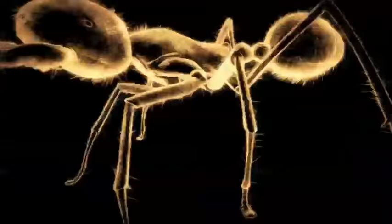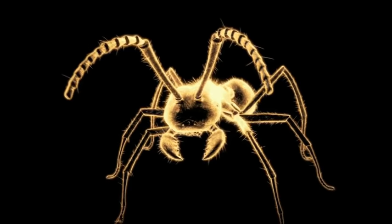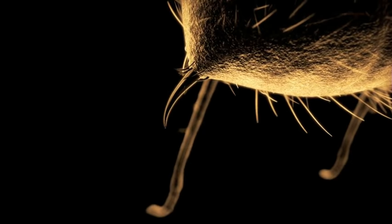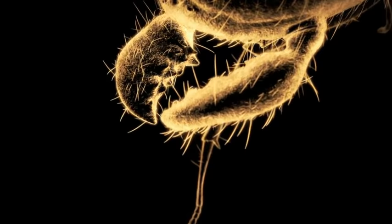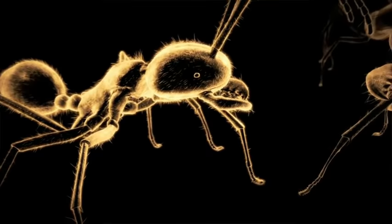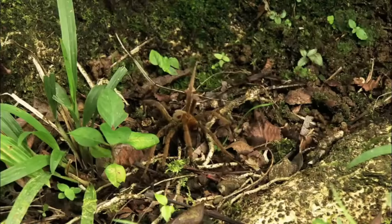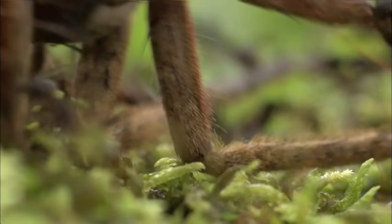Every army ant is equipped for war with weapons front and rear. A needle-sharp sting stabs repeatedly, injecting paralyzing toxins. Sharp serrated mandibles cut and crush. Individually, they are formidable fighters. Working together, they're more than a match for much larger prey. A seething mass swarms over the victim, delivering death by a thousand cuts.